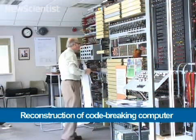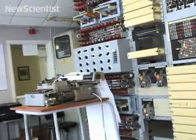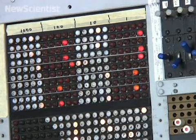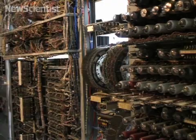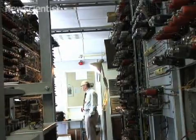Here at Bletchley Park, a team has rebuilt Colossus, the world's first programmable digital computer. It was developed to decode messages between top-level German commanders during World War II. In 2007, this functioning replica was unveiled and is about 90% identical to the original.